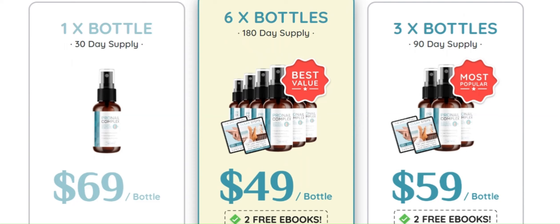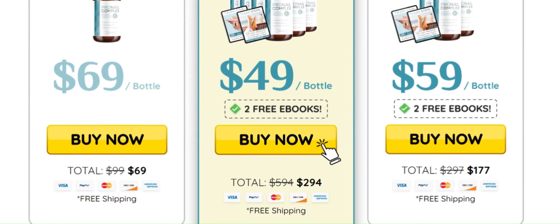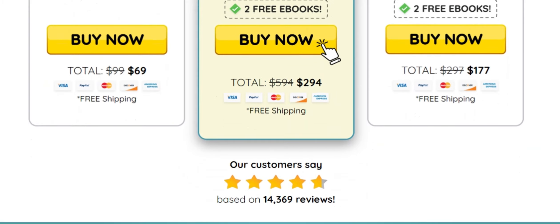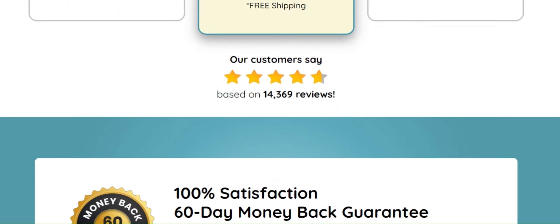Tell me in the comments if you already knew about Pro Nail Complex and are thinking of trying it. And of course, if you like this video, do not forget to leave a like, subscribe to the channel, and activate the bell to receive all notifications.